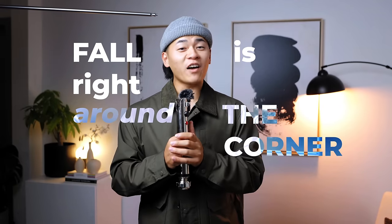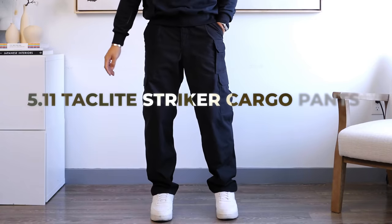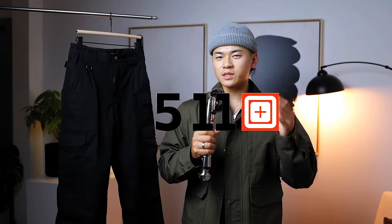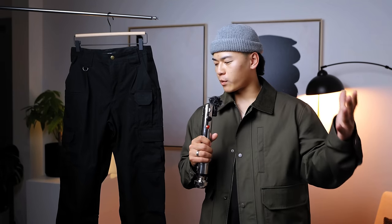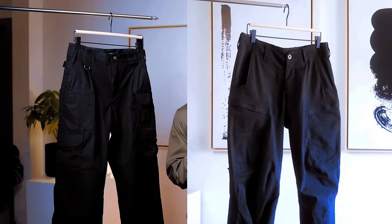Fall is right around the corner — I've picked up a lot of gems from Uniqlo to Nike, so stick around and let me show you what I got. Our first item are these 5.11 Tac Light Striker cargo pants. 5.11 is a super underrated brand when it comes to fashion — their target market is preppers, fathers, and first responders, but I happen to like their stuff. I've recommended this brand for years; it's very affordable and you get quite a lot of functionality.